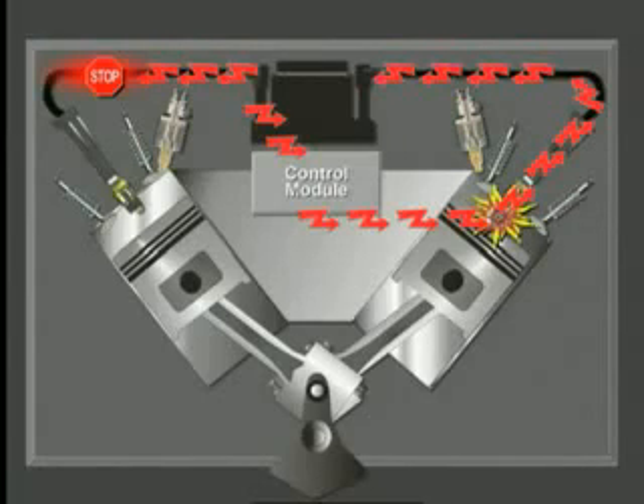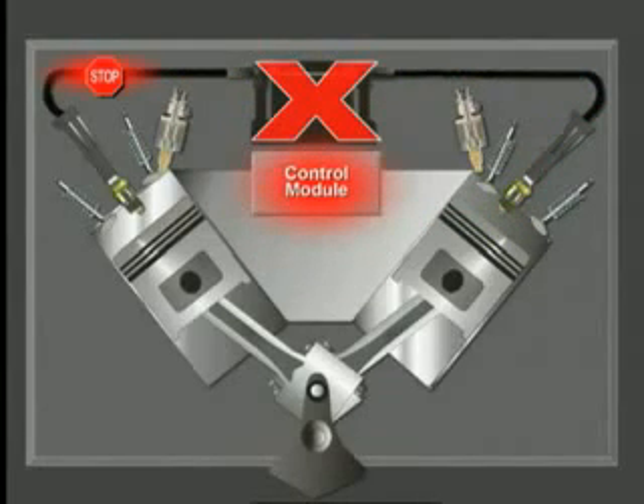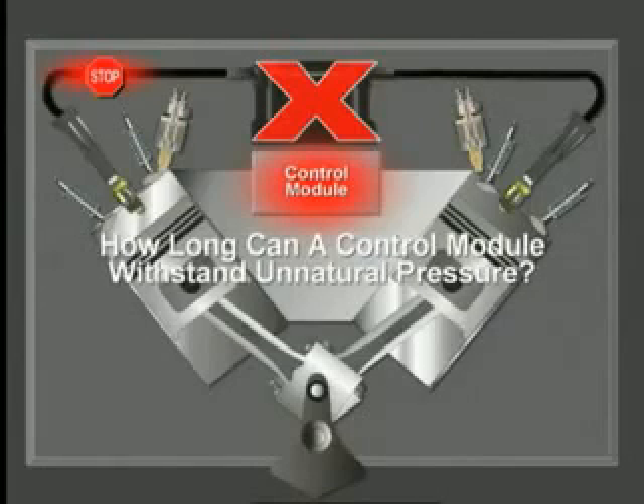When this happens you have a serious situation, because the control module circuitry is experiencing tremendous pressure — not to mention the coil is destroyed. How long can a control module withstand this kind of unnatural pressure? It's like hitting a windshield with a baseball bat — every swing does damage, and before too long you've got glass everywhere.